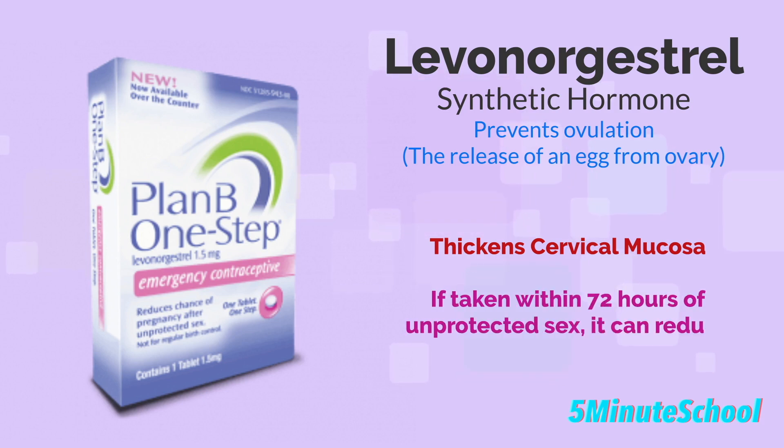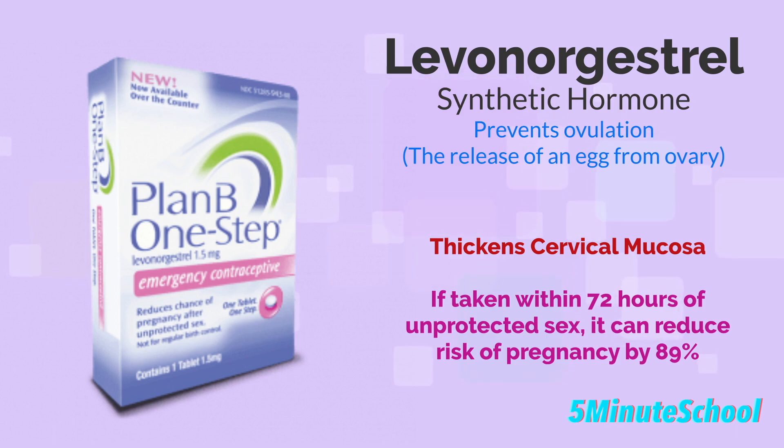If taken within 72 hours of unprotected sex, it can reduce the risk of pregnancy by up to 89 percent. However, its effectiveness decreases as time goes by after unprotected sex.